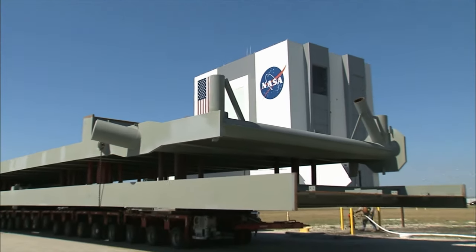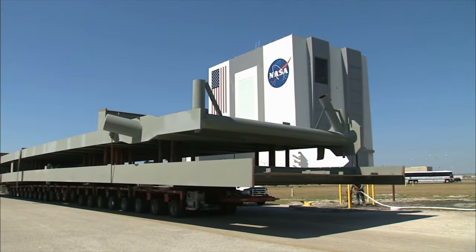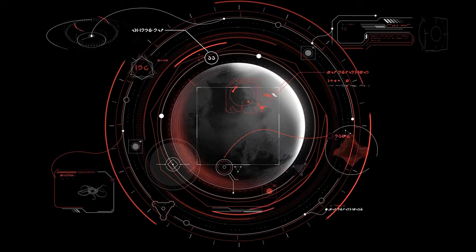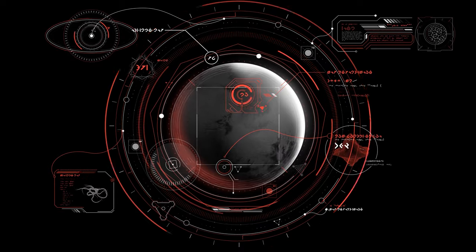NASA, the National Aeronautics and Space Administration — or as I like to call them, the never-admitting space aliens — has finally admitted that they've found the strongest proof of alien existence so far.